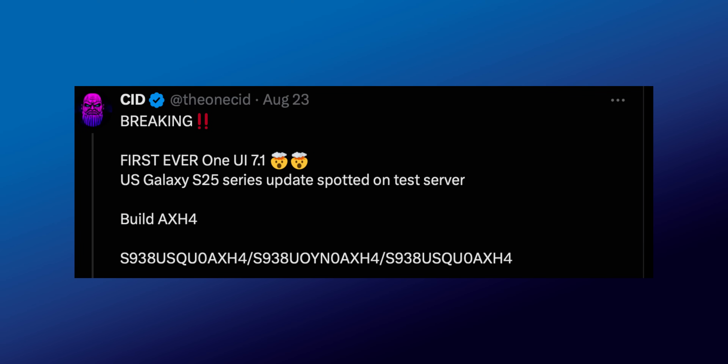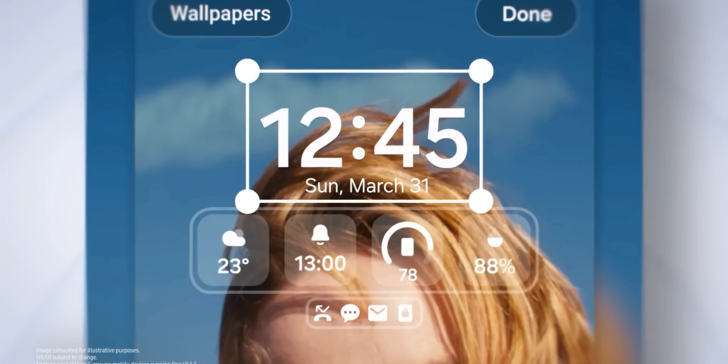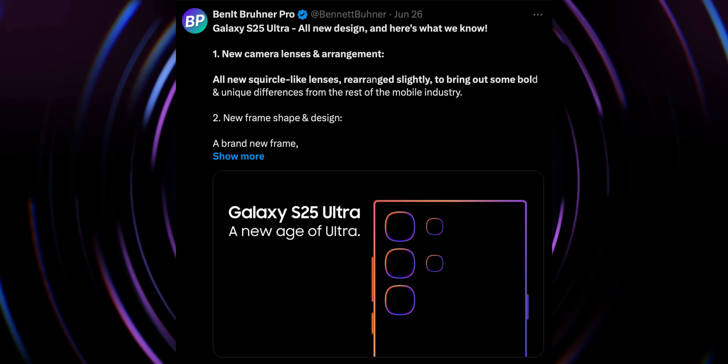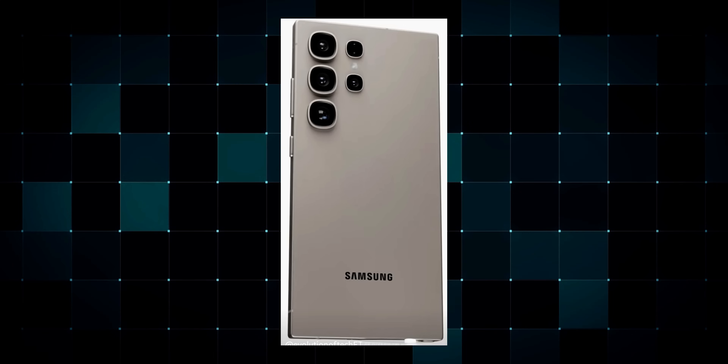In the midst of all this, there is another exciting piece of information shared by CID on Twitter. He says it's breaking news: the first ever One UI 7.1 US Galaxy S25 series update has been spotted on a test server. The build number ends with AXH4. While we are waiting for the beta of One UI 7, we can already see some information about One UI 7.1. It's too early of course, but One UI 7.1 is also a major upgrade for Galaxy phones and will come with the launch of the Samsung Galaxy S25 series. We'll have to wait at least three to four months for that, and One UI 7.1 will bring additional features, much like One UI 6.1 was a major upgrade with new AI features.